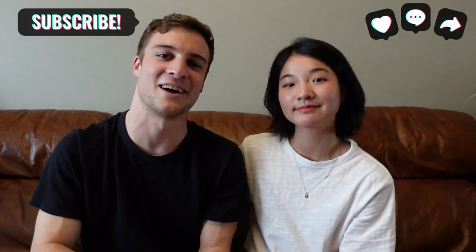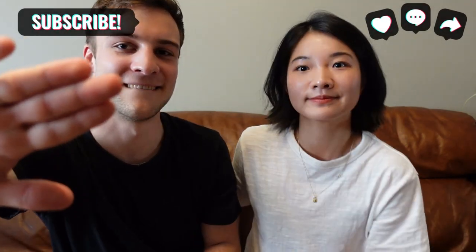That wraps up the video. Thank you so much for watching, and thank you Jojo for joining us and showing your dope shoes. Be sure to subscribe if you haven't already, and I'll see you in the next video. Bye!